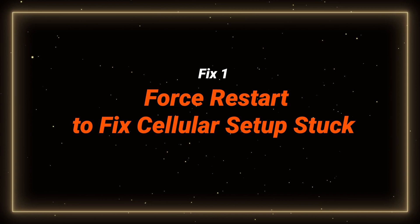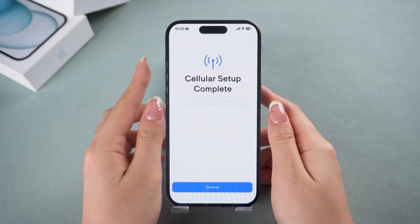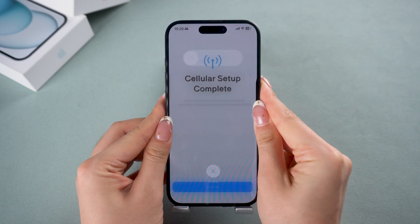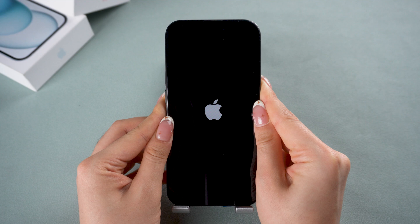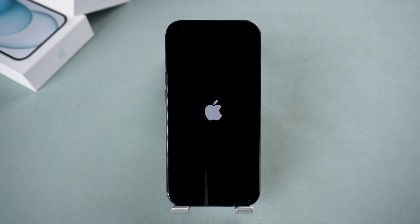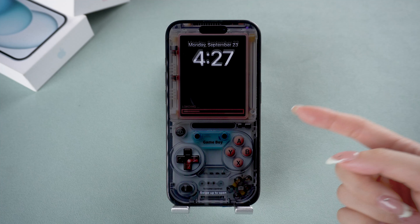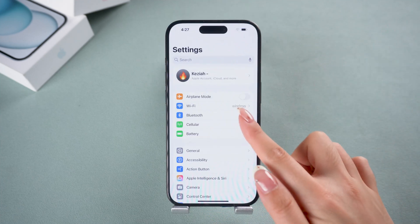The first thing you should try is a force restart — this can clear up most system hiccups. Quickly press and release the volume up and the volume down button, then hold down the side button until the Apple logo appears. After your iPhone restarts, check to see if your eSIM is logged in. If it still doesn't work, try logging in to your eSIM again.